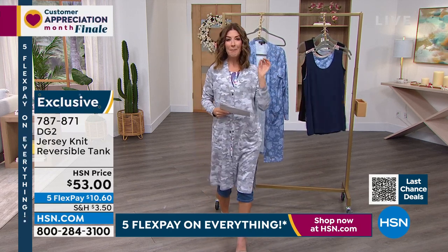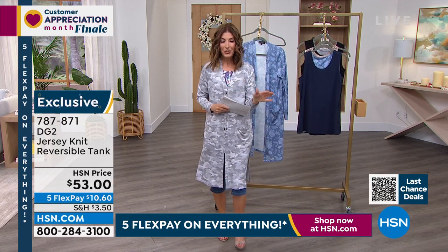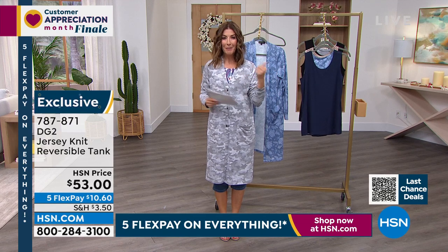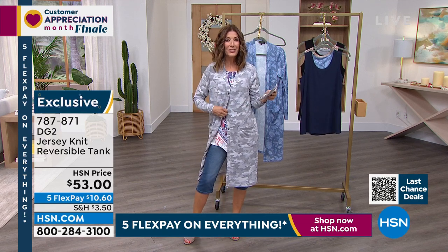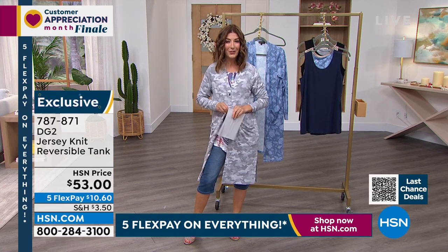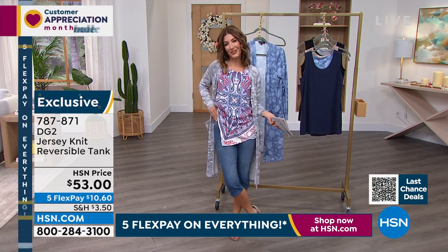We have a big clearance closeout surprise coming up — a lot of you are already shopping early. In the meantime, let's get into our Today's Special: the first-ever Sailor Pedal Pusher from DG2. Come on in and take a look — they're just super cute.